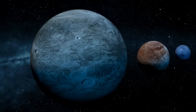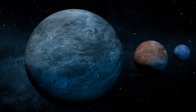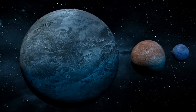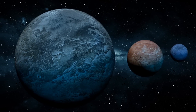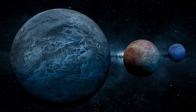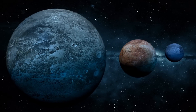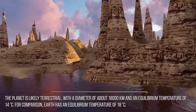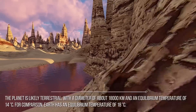Only Proxima Centauri b, Barnard Star b, Ross 128 b, and Gliese 1061 d are closer. Discovered in June 2017, Liuten b is a super-Earth of around 2.89 times the mass of Earth, receives only 6% more starlight than Earth, which makes it one of the best candidates for habitability. The planet is likely terrestrial, with a diameter of about 18,000 km and an equilibrium temperature of 14 degrees Celsius.